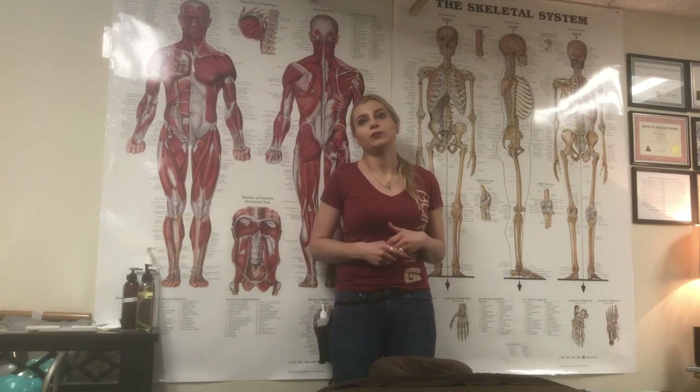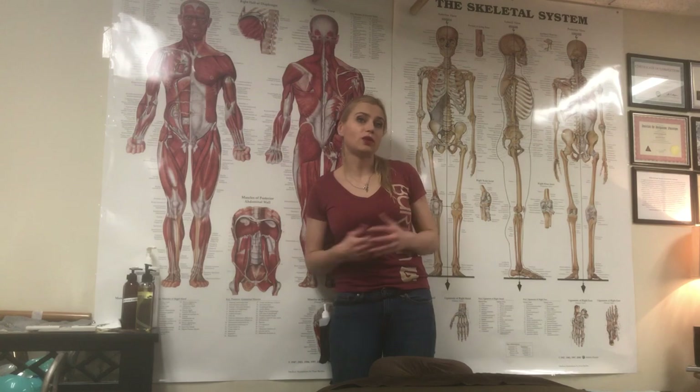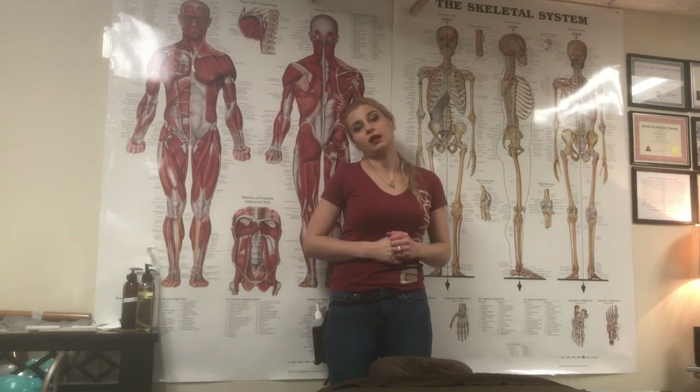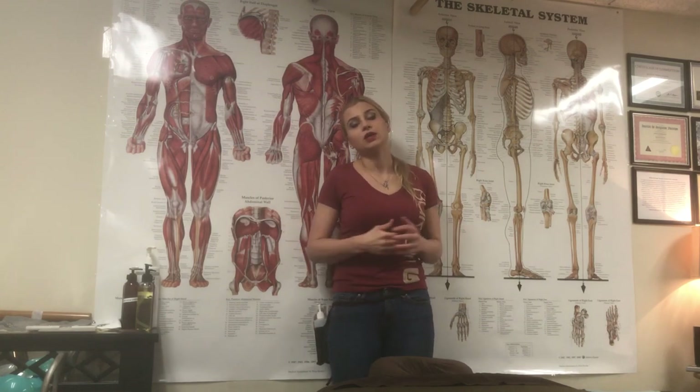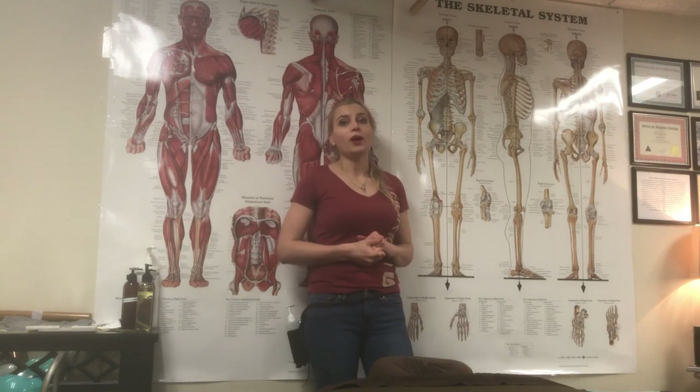Going to PT is a good idea because they can give you exercises to strengthen the areas your body needs. And massage is the manual work that can break up old patterns, scar tissue, and help with overuse problems, prior injuries, and things like that.